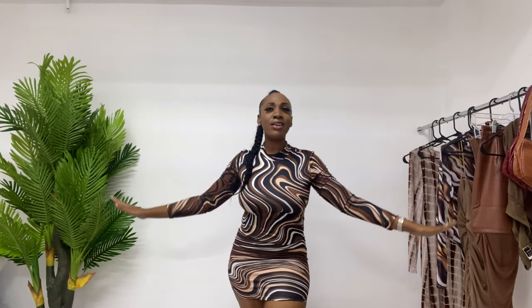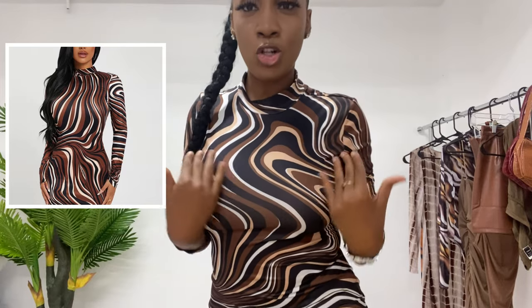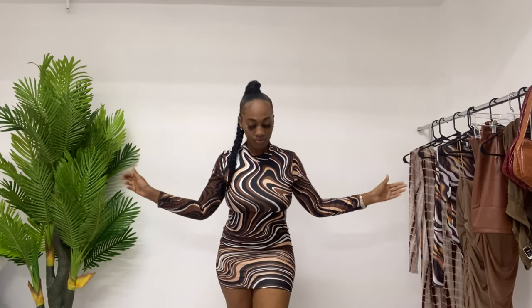This next piece looks like a chocolate factory with all those swirls going on. I love this dress — it has so many shades of brown in it. It makes me so happy. There is caramel, there is mocha, there is chocolate chip, there is brownie, there is oreo. It's giving melanin.